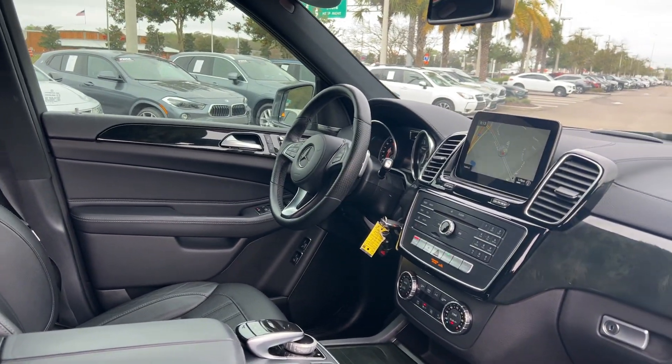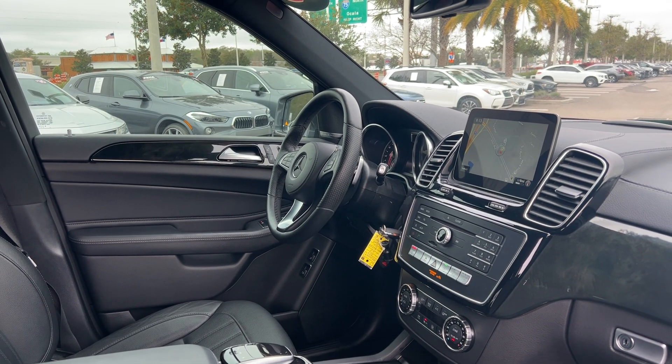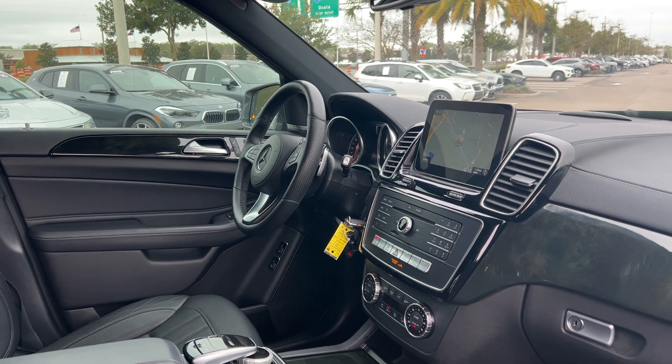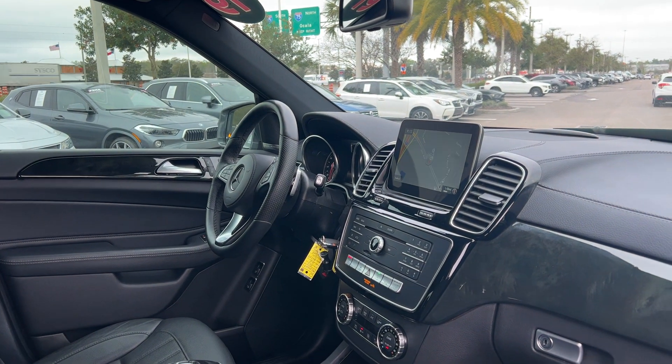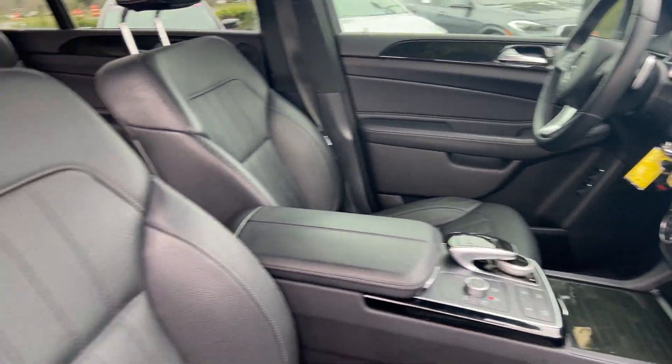Power windows, locks, and mirrors. Powered driver's seat with memory seating on the driver's side. Leather-wrapped steering wheel with paddle shifters. Bluetooth for your cell phone, CD player, satellite radio, navigation, electronic climate control, heated seats, traction control, and a power moonroof.